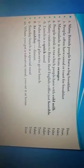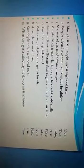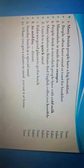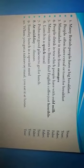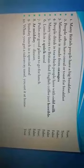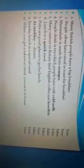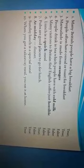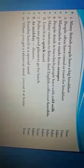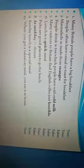Okay dear students, let's check up the task. The first sentence: Many British people have a big breakfast — it is true. The second: People often have cereal or toast for breakfast — it is true. Third: Marmalade is made from oranges — it is false. People have tea with cold milk — it is false. Fifth: Many visitors to Britain find English coffee just horrible — it is false.